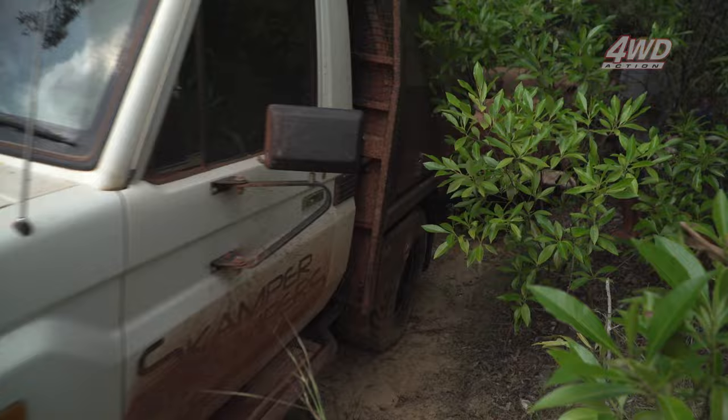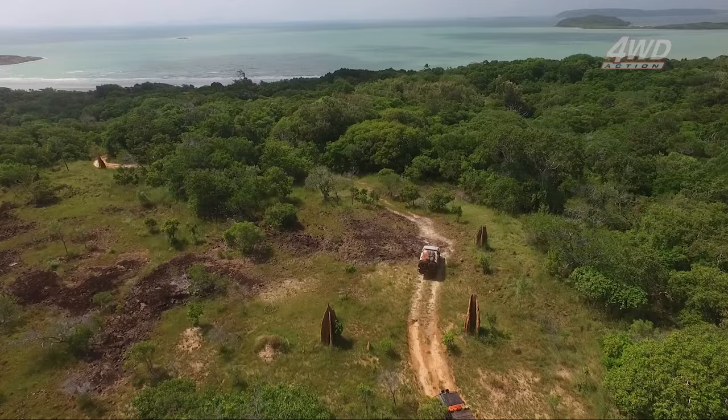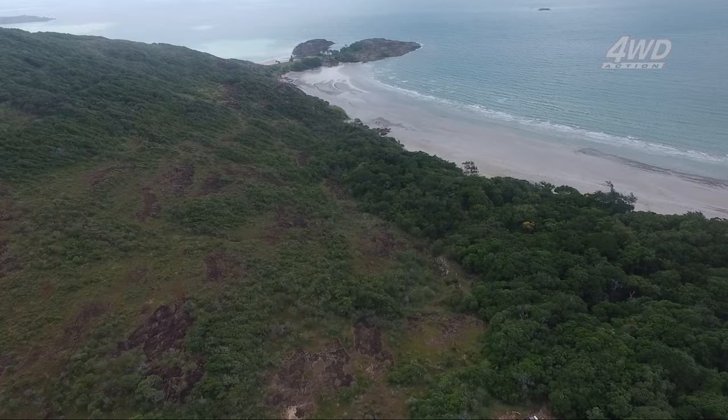Good work fellas — Dion's through without any damage, thanks boys. Finding tracks like this really is the pinnacle of four-wheel driving in the Cape. Not many people will get to do this, and doing it in a four-wheel drive — well, that's the only way to do it in my books.